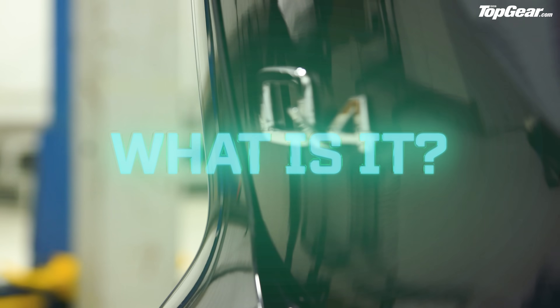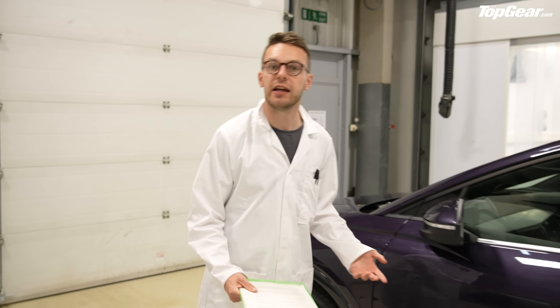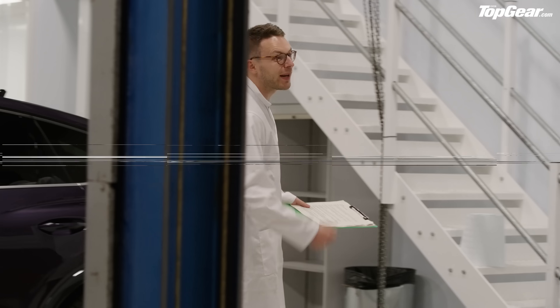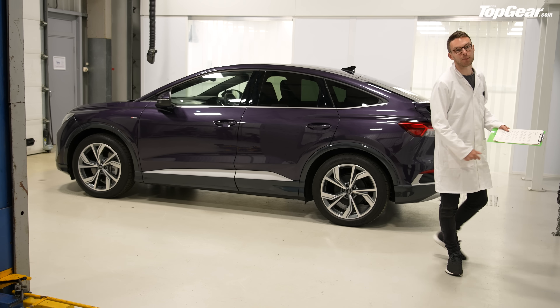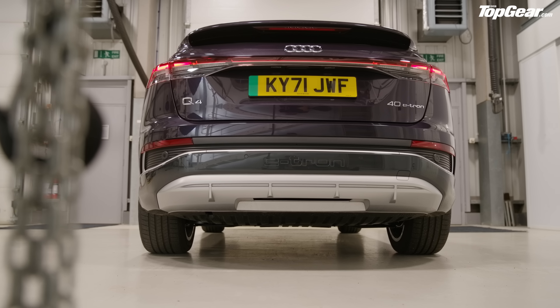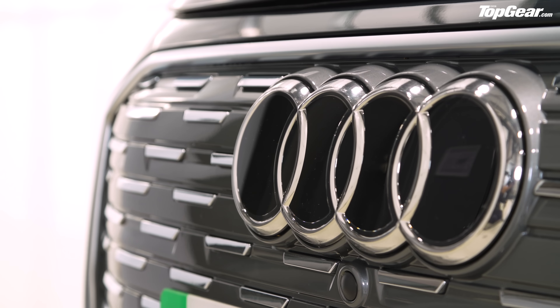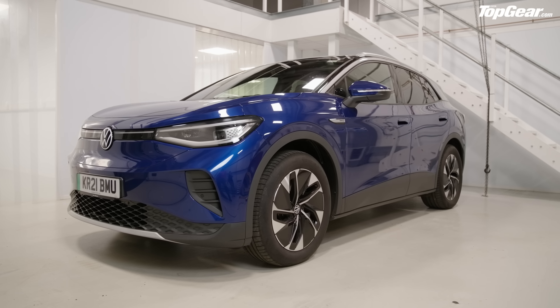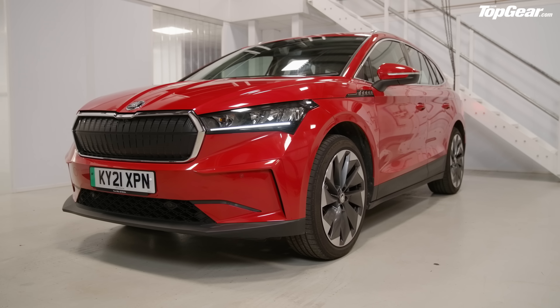What is it? The Q4 e-tron is Audi's smallest EV. It sits way below the e-tron GT saloon and the e-tron SUV in the range, but it's going to do the big sales heavy lifting. By this time next year, this could be one of the best-selling Audis in the whole world. But underneath, it runs exactly the same foundations, battery, and motors as the Volkswagen ID.4 and the Skoda Enyaq — and those two cars start much cheaper. So what exactly are you paying a minimum of £40,000 for?